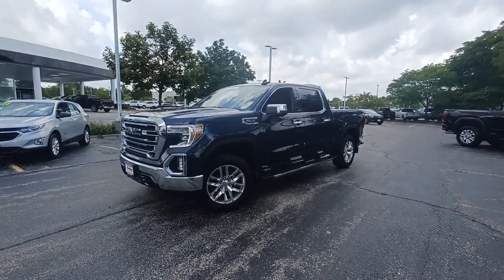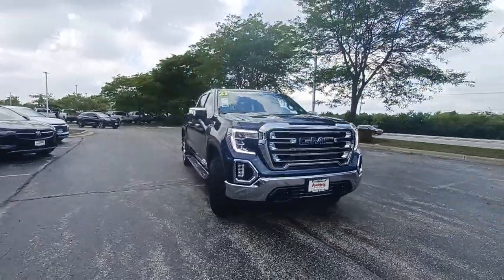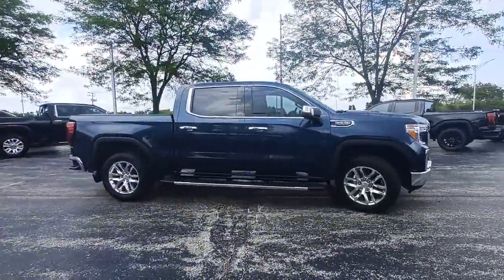You will be amazed by this. 2021 GMC Sierra with less than 5,000 miles on the odometer — this vehicle provides excellent value.